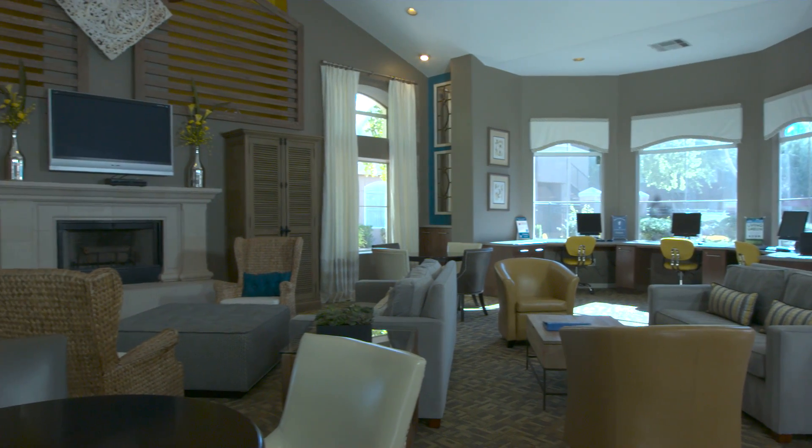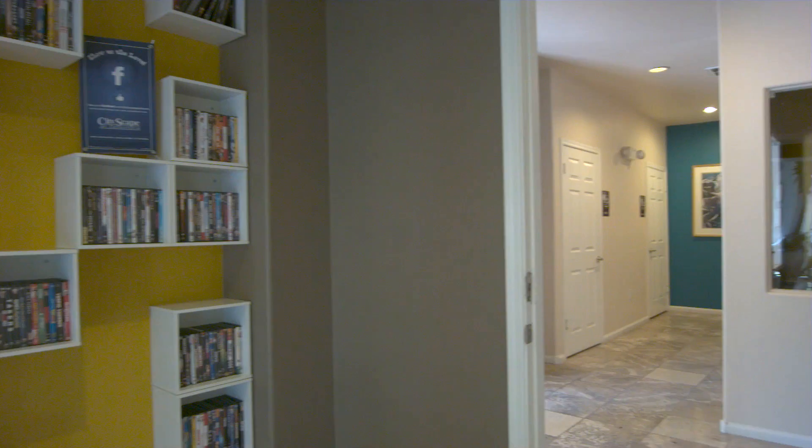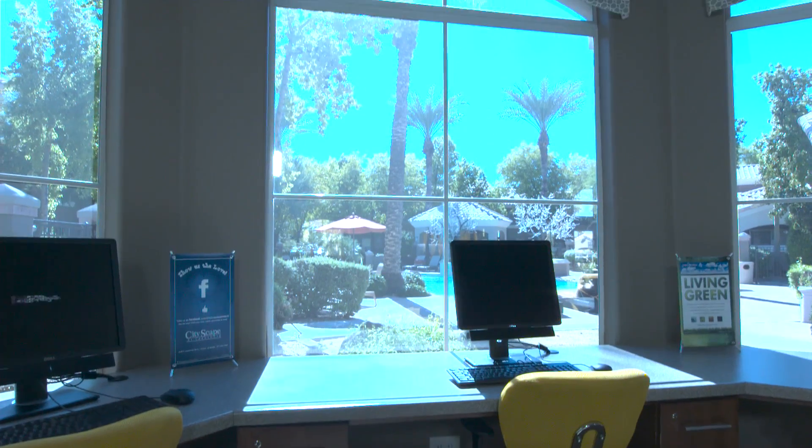Enjoy your well earned downtime at the resident clubhouse where you will find a lounge area with TV and refreshments. Cityscape at Lakeshore's DVD rentals make your movie nights simply the best. Work or study at the full service business center.